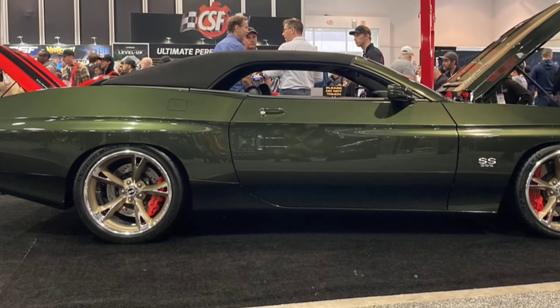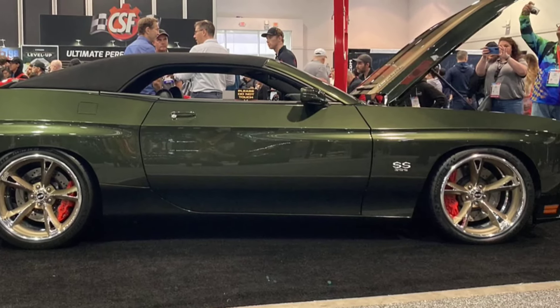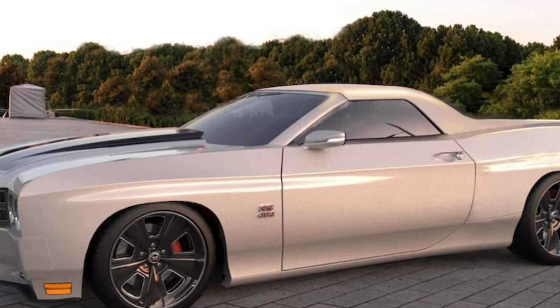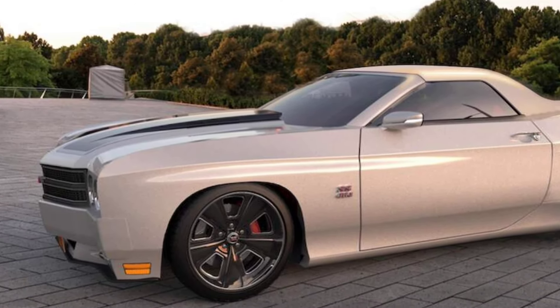If you're interested in learning more about the 2025 Chevelle SS-70, you can visit the Trans Am Worldwide website or watch some of the many YouTube videos that have been posted about the car.